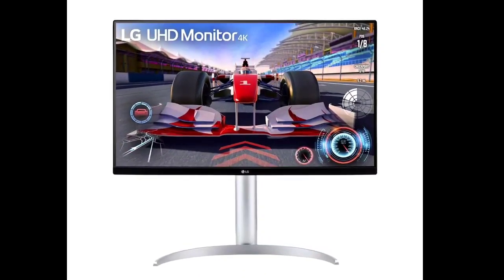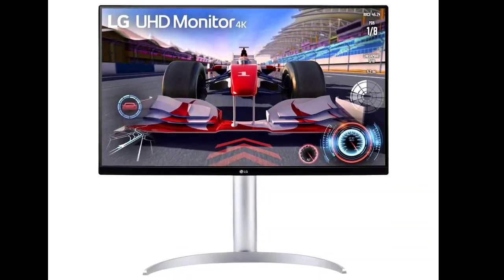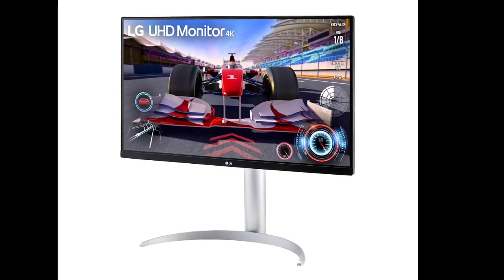LG's 27UQ750 monitor blends gaming and professional features seamlessly, offering top-notch display quality, flexible connectivity, and a versatile design suitable for both office and gaming environments.